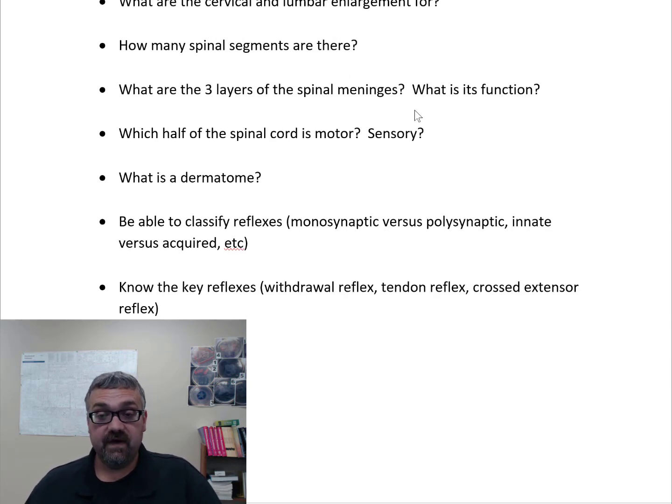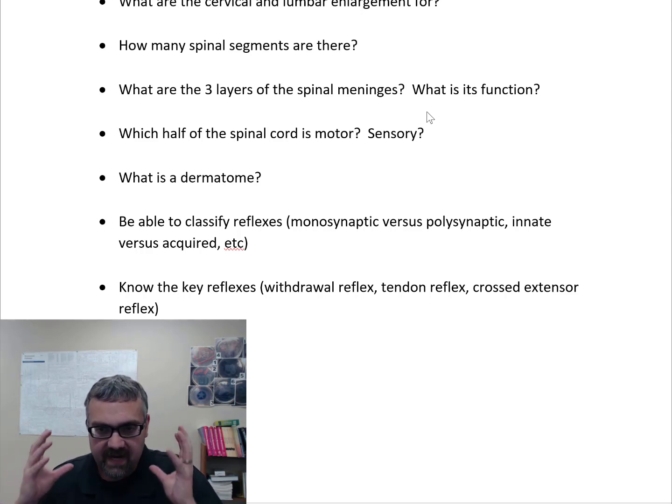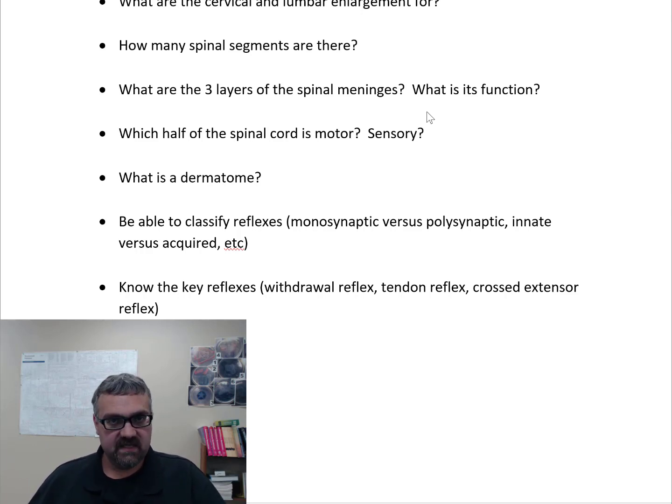What are the three layers of the spinal meninges and what is their function? The spinal meninges and cranial meninges are the same thing — just a difference of location. The outside, tough fibrous layer is called the dura mater. In the middle we have the arachnoid mater, named for its spider web appearance. The innermost, most delicate layer is the pia mater. Your skull and vertebral column protect your brain and spinal cord from the outside. The meninges, as well as the cerebrospinal fluid in and around them, are designed to protect your brain and spinal cord from your bones on the inside.